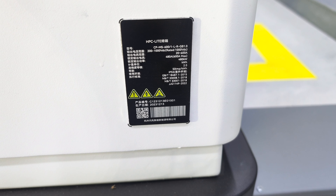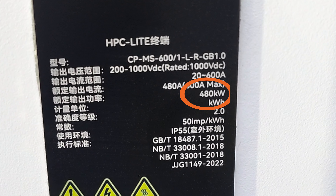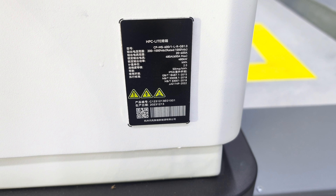The charger itself can output 480kW. No current Polestar vehicle can take on that much power, but this is going to future-proof the station when Polestar vehicles eventually receive 800V architecture that can take advantage of the higher charge rate.